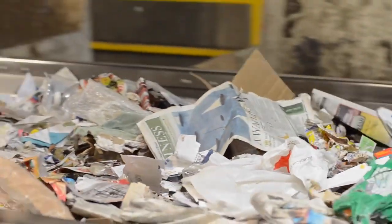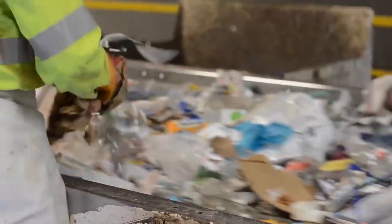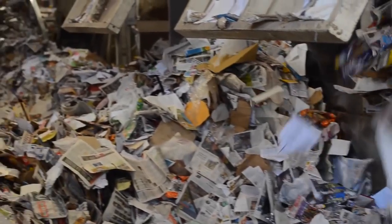First to be separated is cardboard, a material that's easy to reuse again once it's cleaned up. Next comes paper — newspaper, printer paper, and junk mail — which gets compiled here.